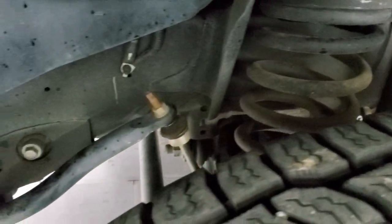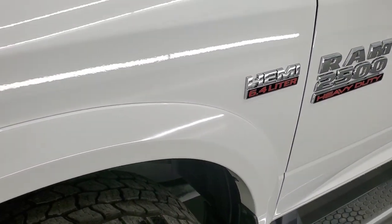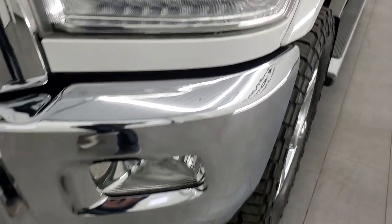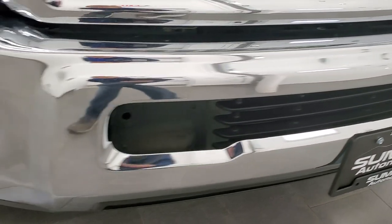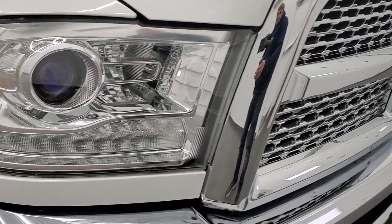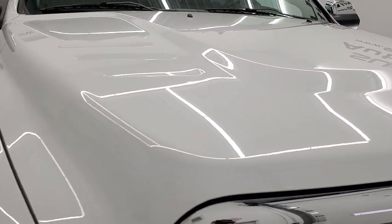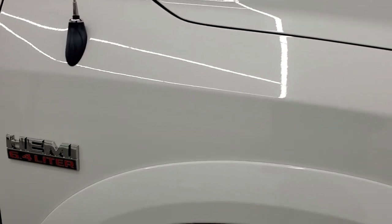Frame and underbody is in exceptionally clean condition — remember this is a 2014 and that's how clean the frame is. Front fender is in excellent condition, no dents or dings. It does come with the projector lamp headlamps, LED running lights, factory fog lights, and that front bumper is in excellent condition with no dents or dings. The headlight lenses are nice and clear and you do get the chrome trimmed grille. The hood is in excellent shape as well — didn't see any dents or dings on that.